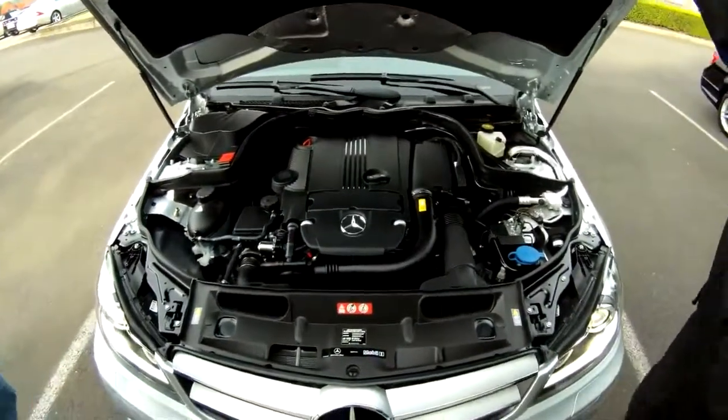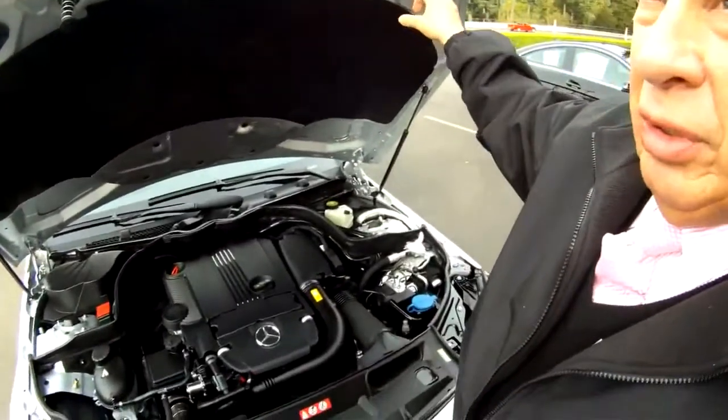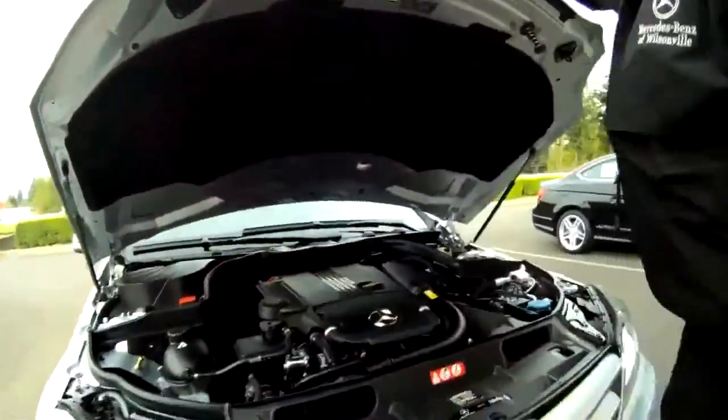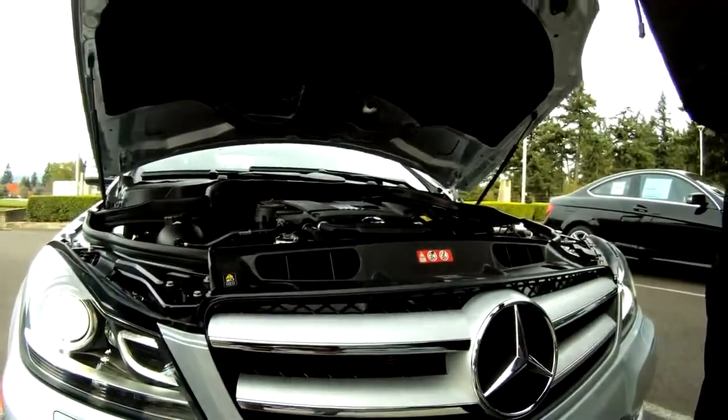There's very few cars that you're going to buy — in fact I can't think of any other — where we have three hood latches. And all of the seams, everything is crafted with absolute precision. Nice.